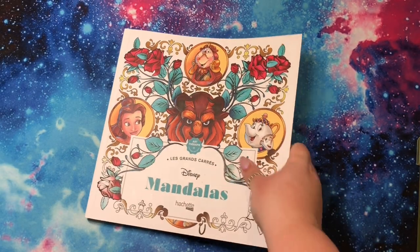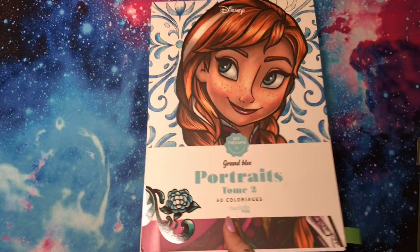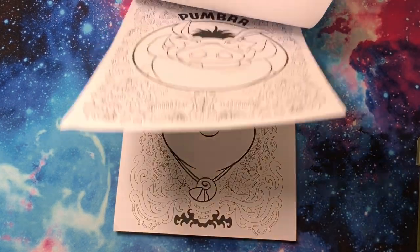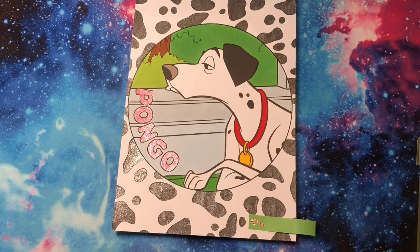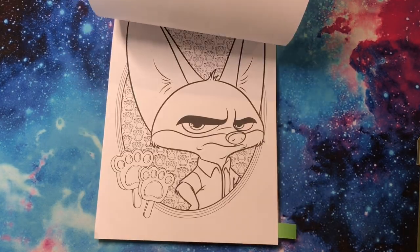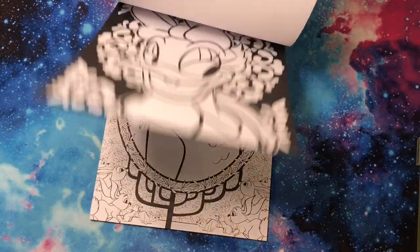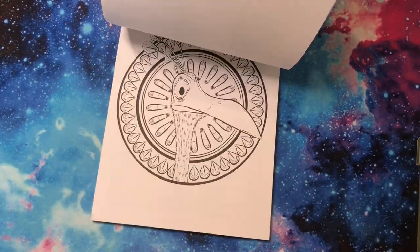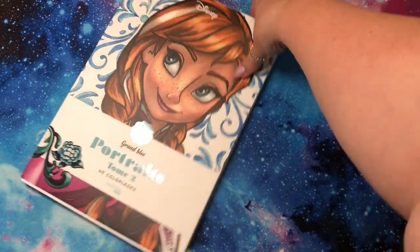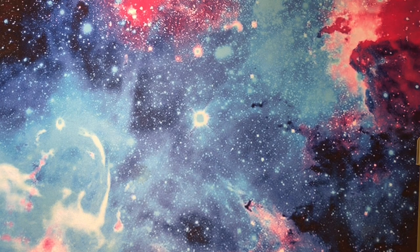Another Disney one is Portraits Volume 2 — this is just portraits. I've done one in here already. I did Pongo with glitter gel pens. This is just as it says, portraits of the characters, so mostly just their faces up close. It's fun because there's a lot of characters that you don't normally see in coloring books. I'm very excited to have this right now. There are only two volumes out — I have them both. I don't know if they're going to make more in the future, but that's what I know for now.